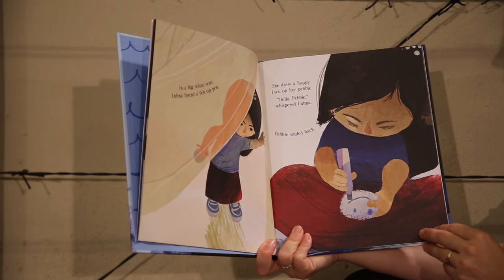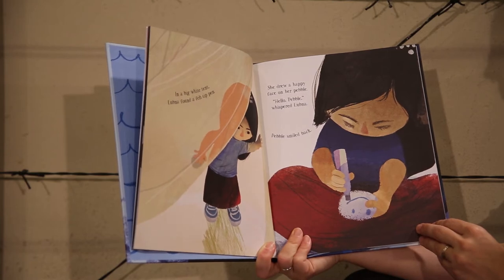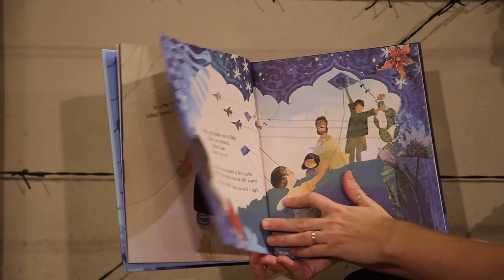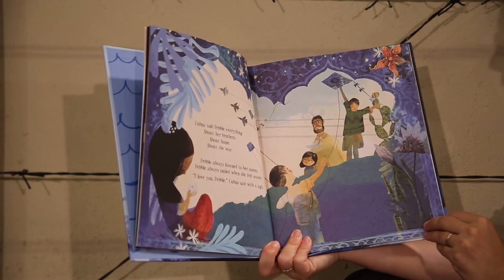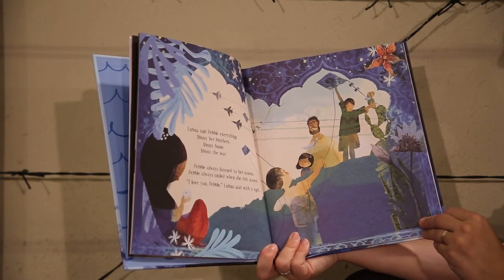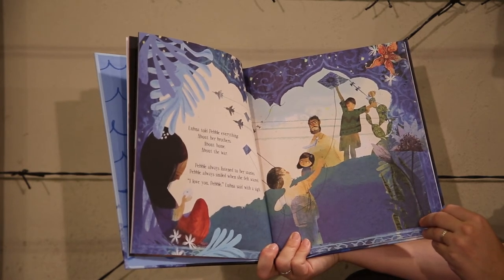In a big white tent Lugna found a felt tip pen. She drew a happy face on her pebble. "Hello, Pebble," whispered Lugna. Pebble smiled back. Lugna told Pebble everything — about her brothers, about home, about the war. Pebble always listened to her stories. Pebble always smiled when she felt scared. "I love you, Pebble," Lugna said with a sigh.